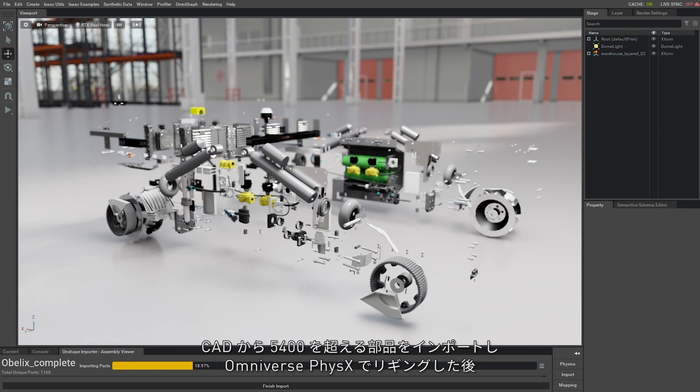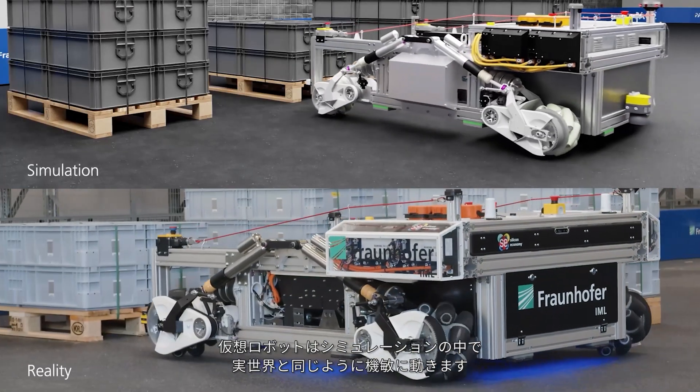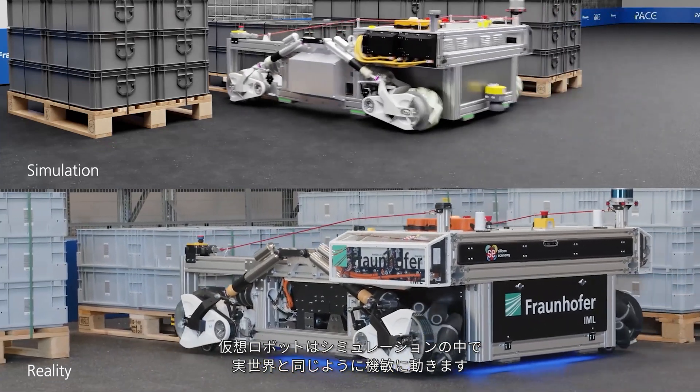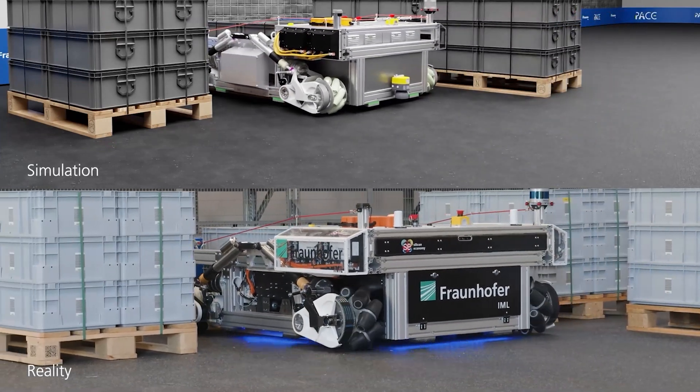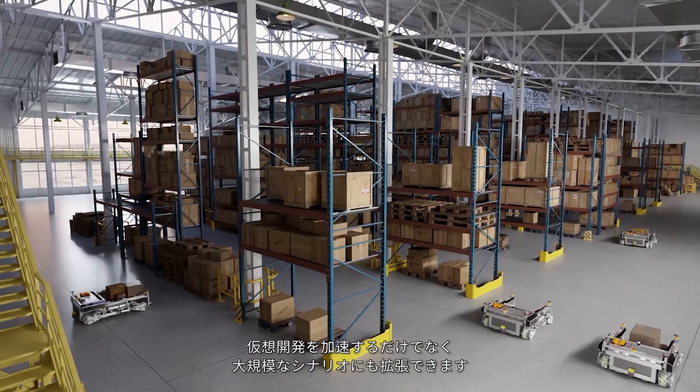After importing over 5,400 parts from CAD and rigging with Omniverse physics, the virtual robot moves just as deftly in simulation as it does in the real world. This not only accelerates virtual development, but also enables scaling to larger scenarios.